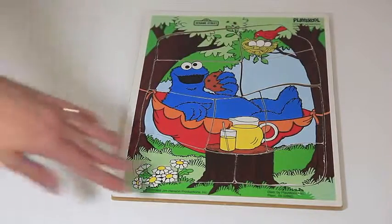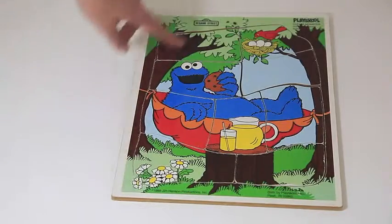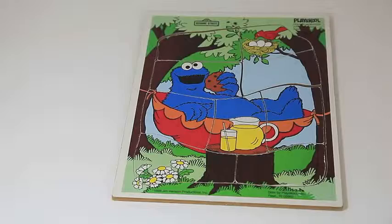And there you go. There's Cookie Monster, the whole puzzle. I like the flowers and the bird and Cookie Monster enjoying a cookie. Thanks for watching. Have a great day.